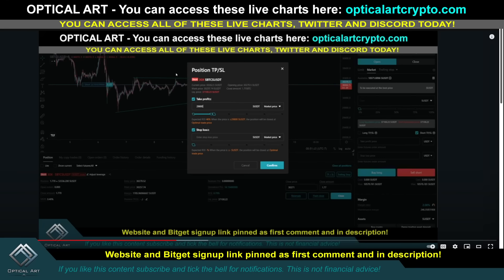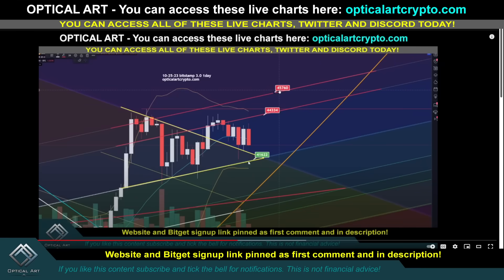In the last video I told you to go long around $41,500 — there was a lot of support there. And I said if we pushed up, take note of this target right here around $45,760. I did not think we'd get above $45,000, but we did, and this was the target to watch.